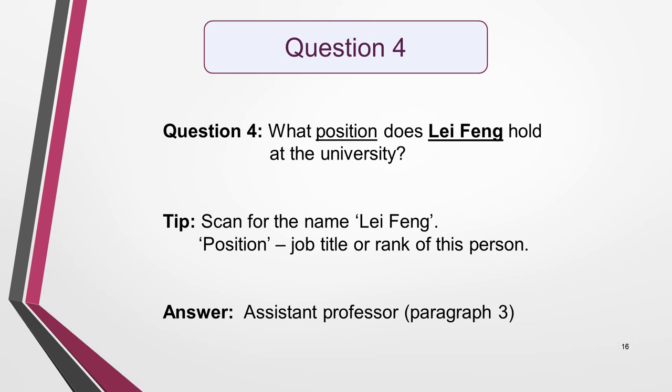In this last question, scan for the name Lei Feng. This part is easy, but to find the answer you'll need to interpret the information. First, you need to understand what position means in the context of the text — it means the job title or rank of this person. As long as you know this, it's simple to identify the answer as assistant professor. Be aware that the text in the reading test would be longer than this one and the questions harder. This exercise is just to illustrate the technique of scanning and show you how simple it is to use.